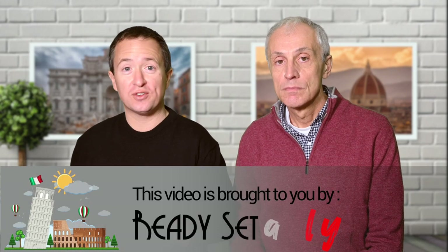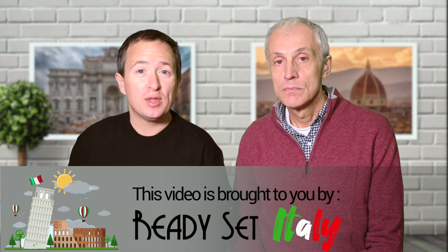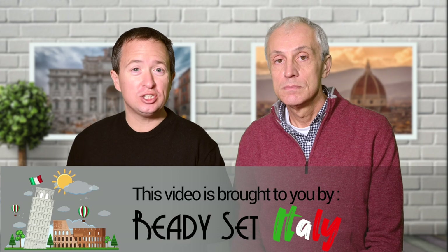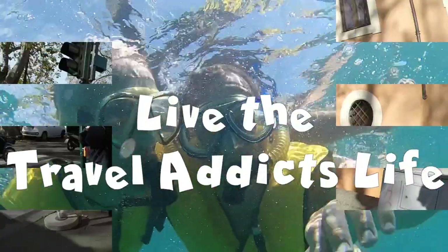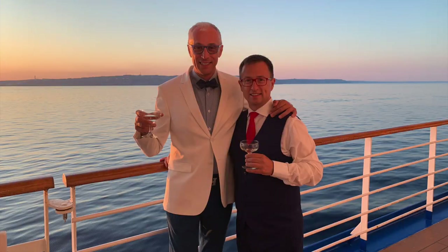Are you thinking about taking a train from Rome to Florence or vice versa but you don't know how? Well stick around because today we're going to tell you all you need to know about taking a train on this popular train route. Hi everyone, I'm Rick and I'm Andrea and today we'll tell you all you need to know about taking a train from Rome to Florence or from Florence to Rome.